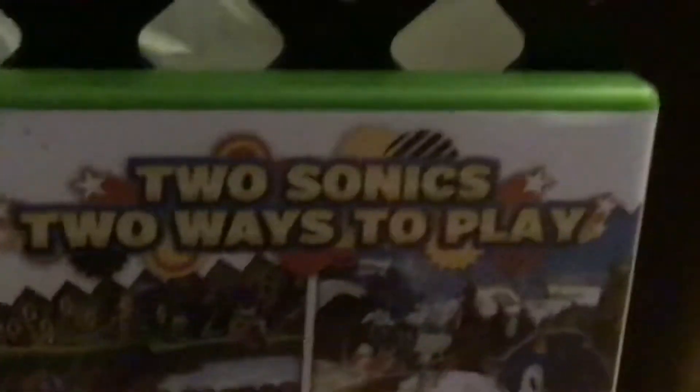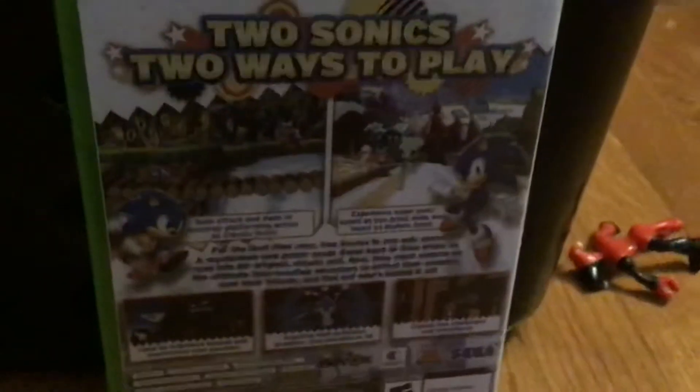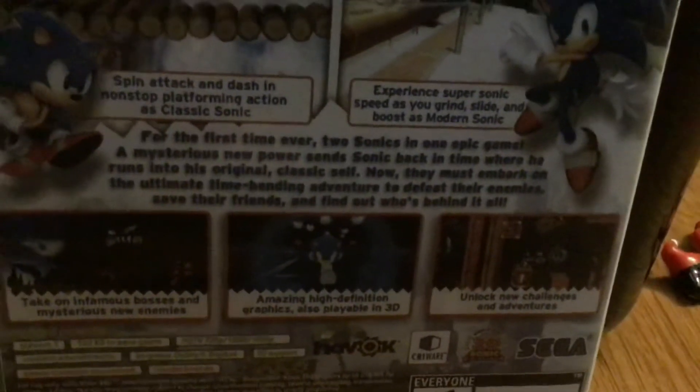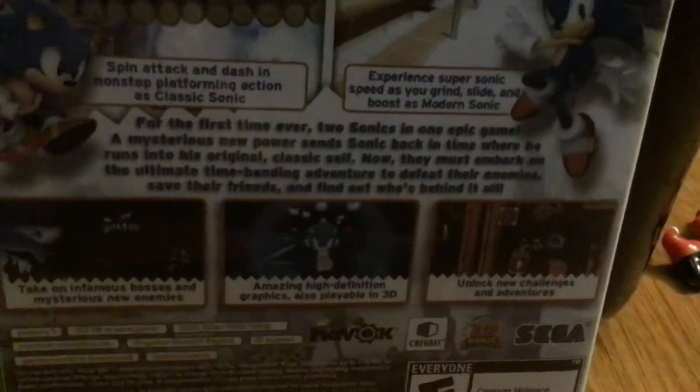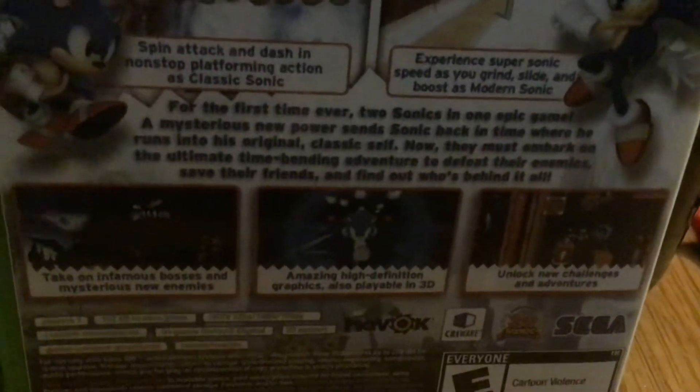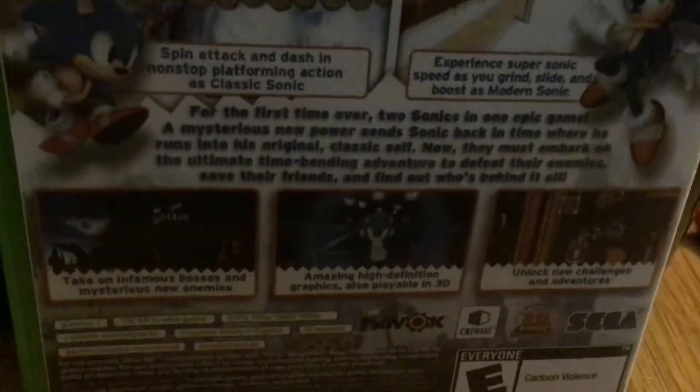Here's the back. Two Sonics, two ways to play — spin attack and dash in non-stop platforming action, that's Classic Sonic. Experience super sonic speed as you grind, slide, and boost as Modern Sonic. For the first time ever, two Sonics in one epic game. A mysterious new power sends Sonic back in time where he runs into his original classic self, and now they must embark on the ultimate time-bending adventure to defeat their enemies and save their friends.